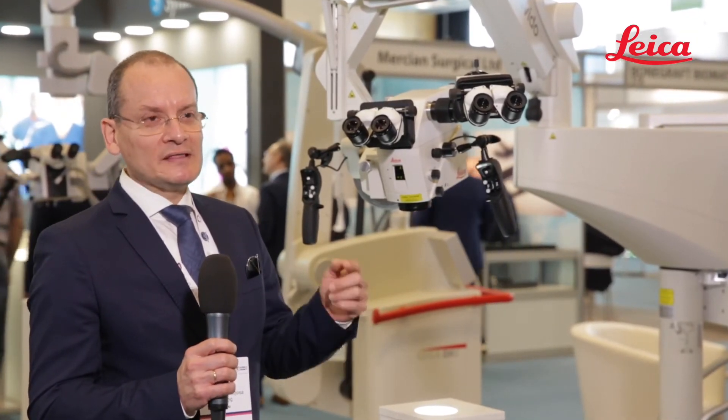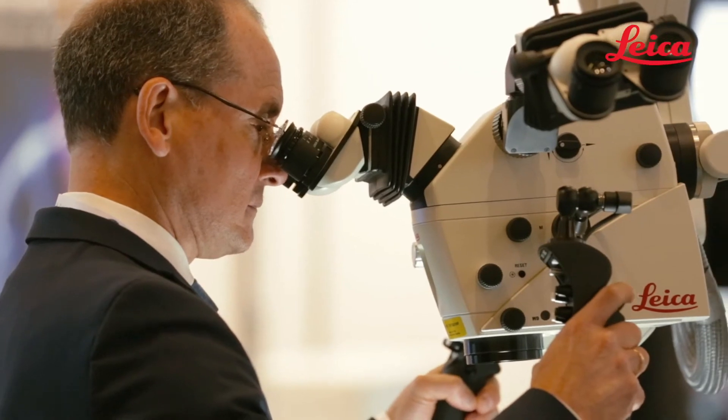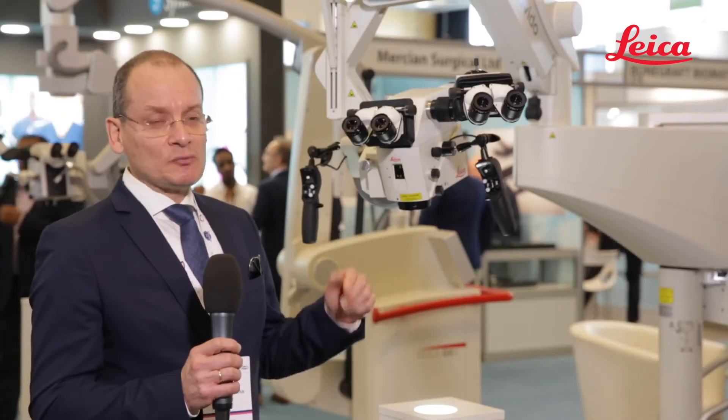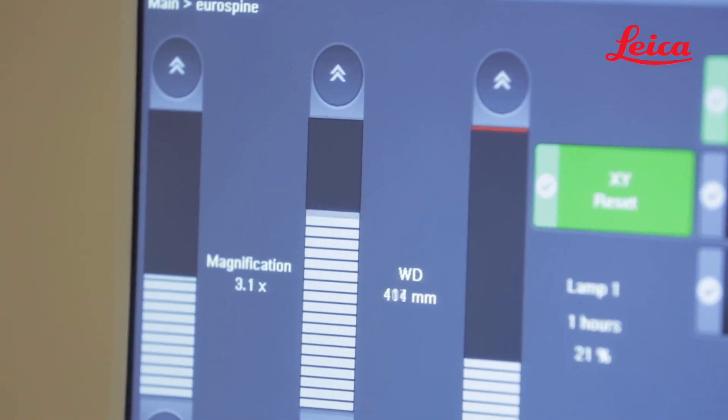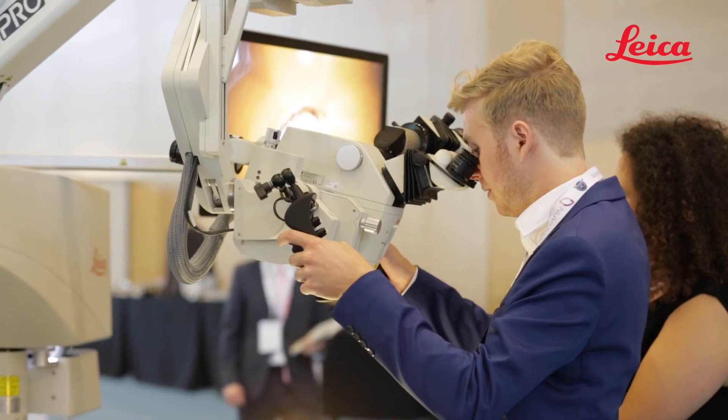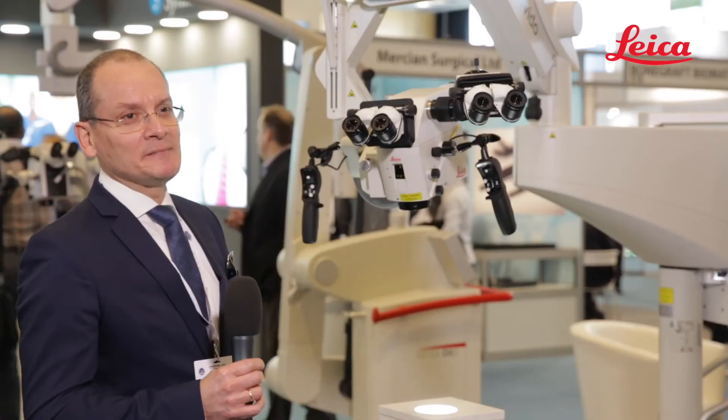They can see the endpoint like the primary surgeon — they have the same view. It's very important because they help you to have a good surgery. We can recommend it: it's a nice microscope, with a nice view, nice optics, and nice magnification.